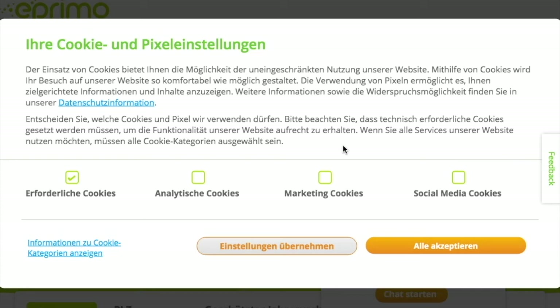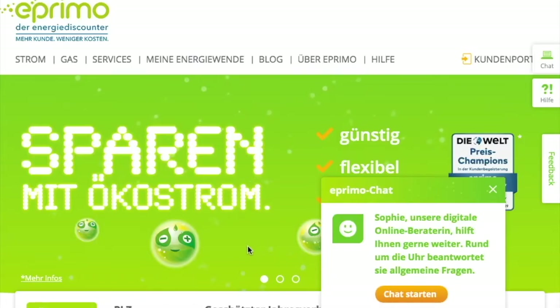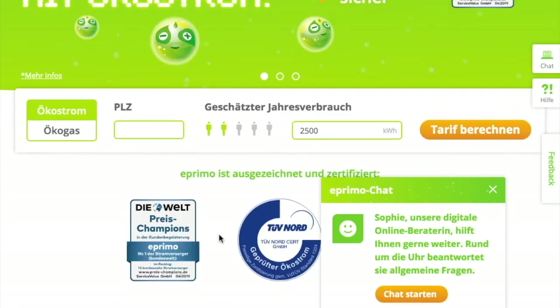Hi, my name is Georg from BerlinSheep.com and today I show you how to sign up with ePrimo. ePrimo is an electricity provider. Before we go on I need to click away this cookie message — only the necessary cookies are checked. ePrimo is pretty popular in Germany. They have green electricity, they're pretty cheap, they have fine customer service, and I myself was their customer for three years without any big problems, so I can fairly recommend them.